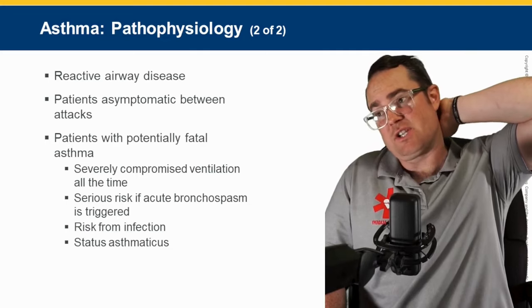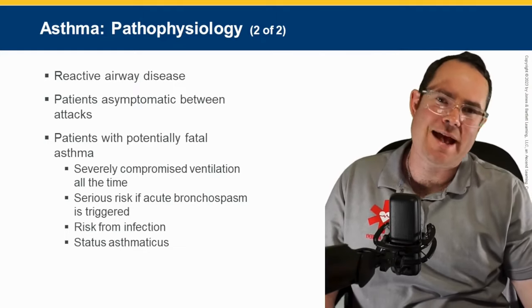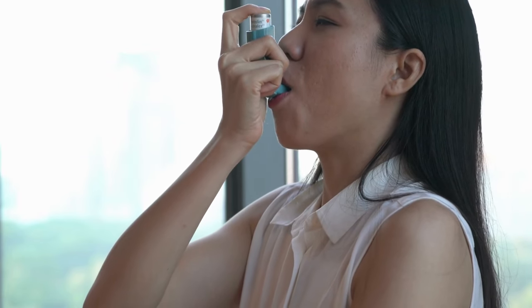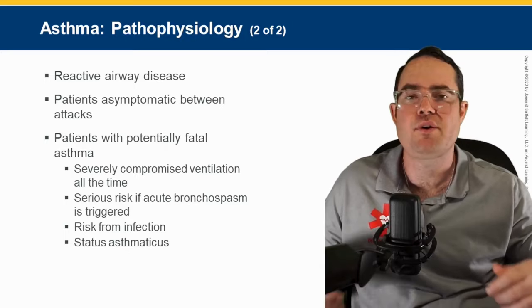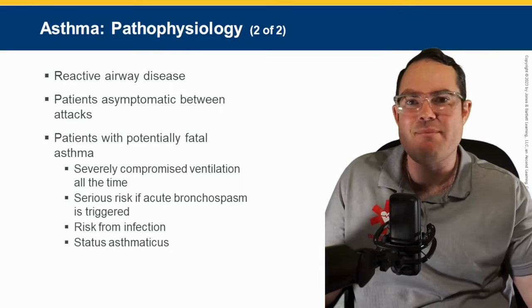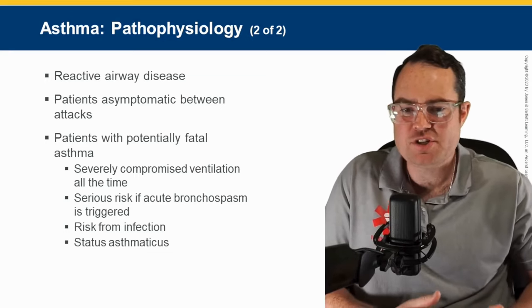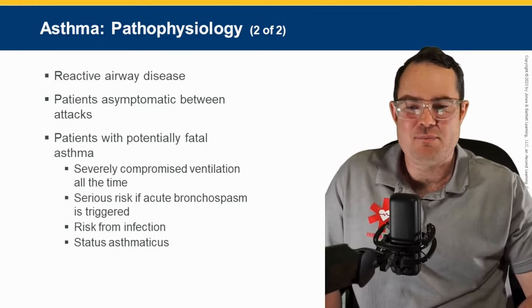Asthma is a reactive airway disease — reactive to a stimulus. If you have asthma or know someone who does, what causes an attack? Could be exertion — when they do something physical, they start to have shortness of breath. Could be smoke, certain perfumes, or certain environments. It's reactive airway disease. Patients are asymptomatic between attacks because their bronchioles are not always constricted.